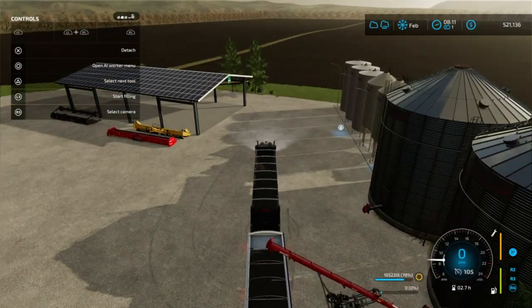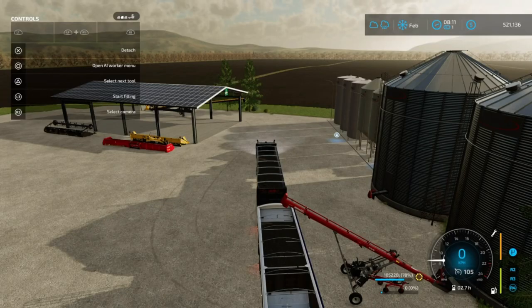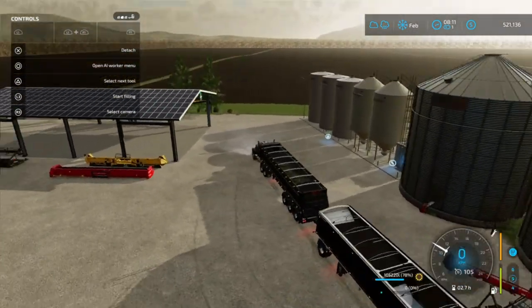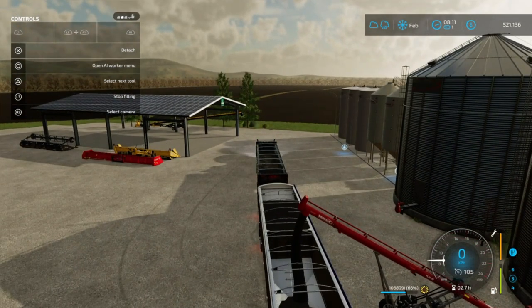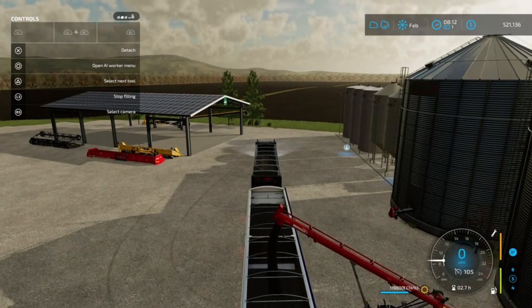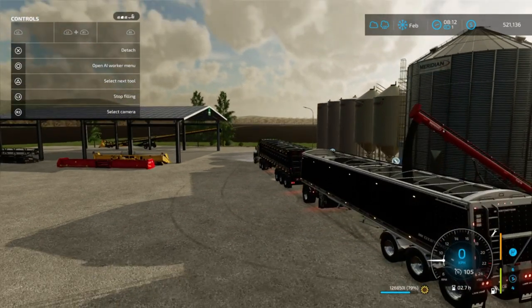Let's try seeing if this bin will hold the rest - it should in theory. If not, we'll dump some more to the front trailer. This way at least all of the trailers have a good portion of weight on them. If the back trailer is completely full, that's fine as well - we're not opposed to that at all.